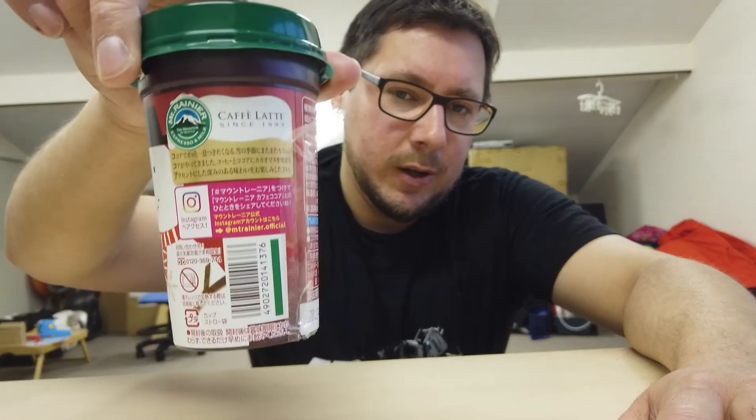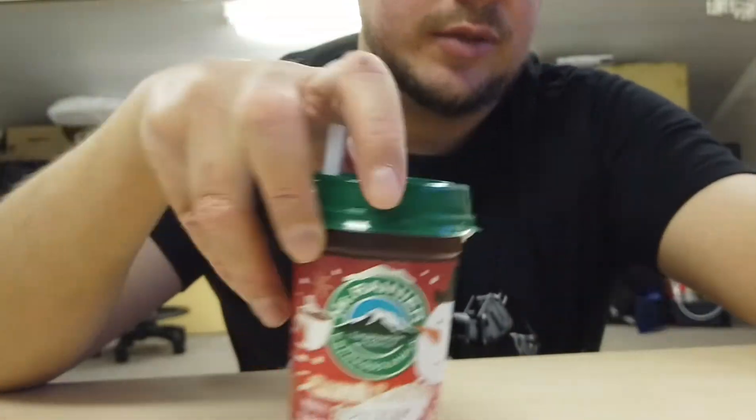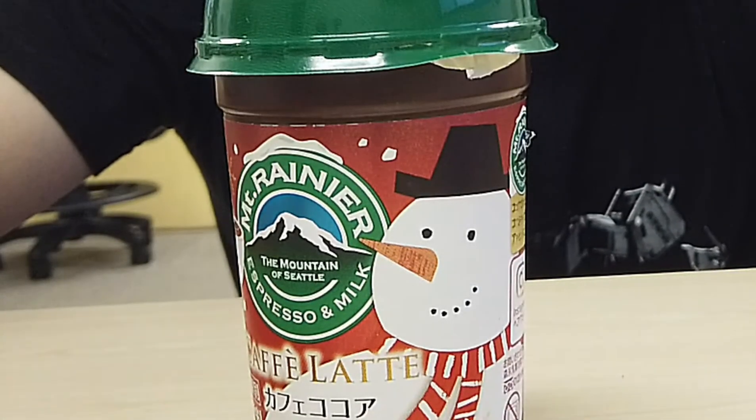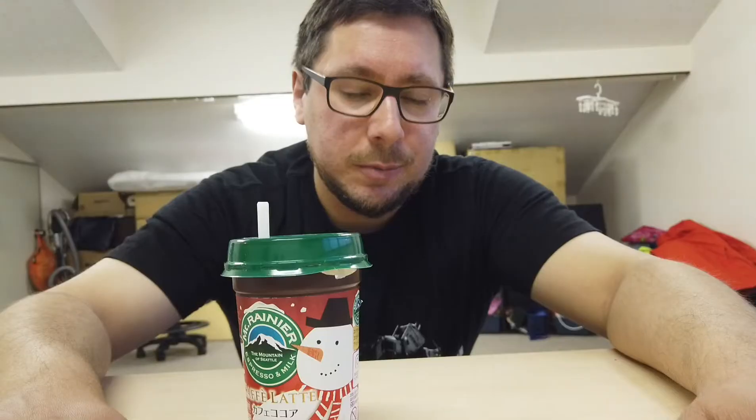Thanks for your curiosity. Thanks for checking out my thoughts on this fancy little coffee-flavoured drink. You can always find different flavours of this brand of coffee whenever you're in Japan. They've been running for a very long time and they're going to keep going for many years. So see what flavours you can find of Mount Rainier, the Mountain of Seattle espresso and milk coffee drinks, available in most convenience stores and other grocery stores.